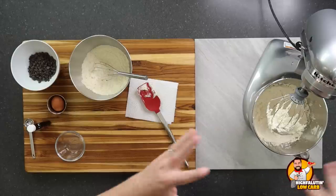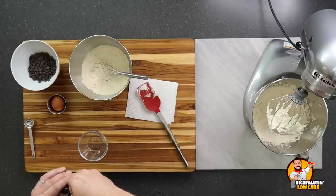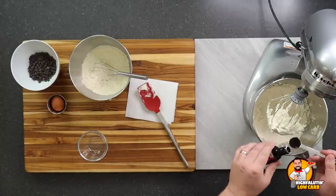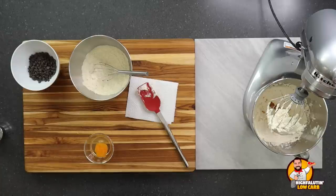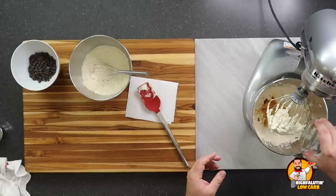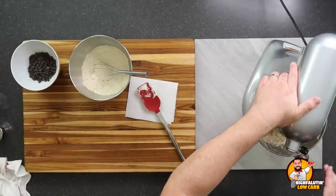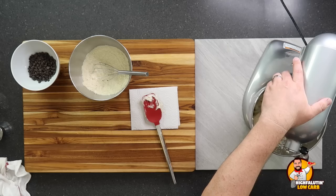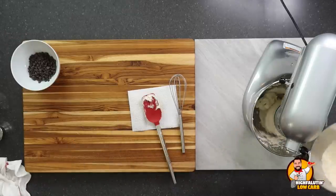After two minutes we add the sweetener and let it go for eight more minutes, knocking it down with a spatula every few minutes. After 10 minutes total the mixture has really grown — it's huge. Now we add a teaspoon of vanilla and an egg — crack it into a cup first to save yourself some heartache. Let this run for a minute or two until combined, then slowly add in our dry ingredients in two batches while the mixer is on low.